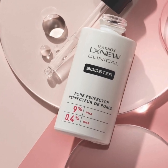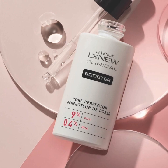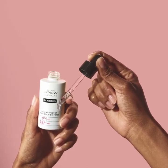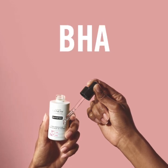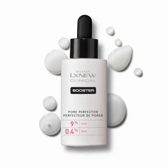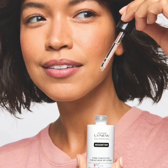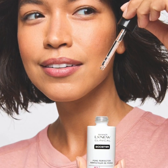The Isinox LX Nu Clinical Booster Pore Perfector is specially designed to help dissolve dead skin cells and buildup, in addition to brightening skin. This formula features PHA to gently exfoliate skin, and BHA to remove dirt and oil from pores. Panthenol is included to hydrate skin, lock in moisture, and bring soothing benefits. The blend of all three key ingredients helps to visibly reduce pores and redness while improving the look and texture of skin.